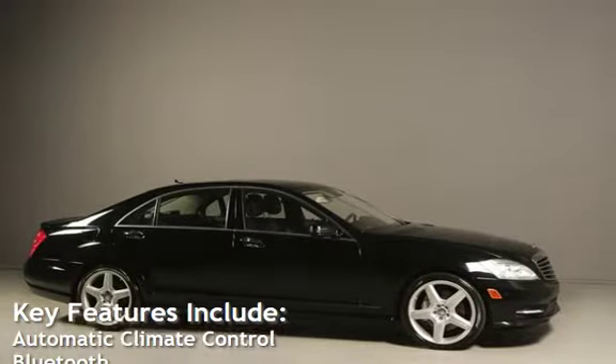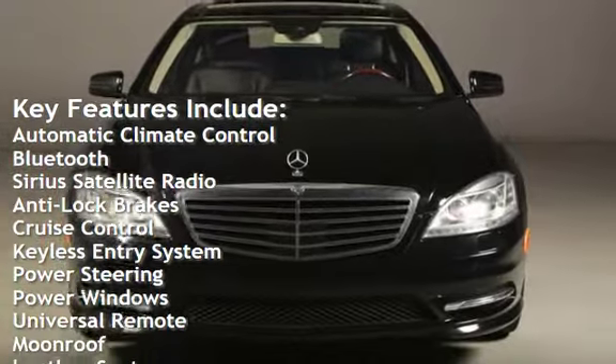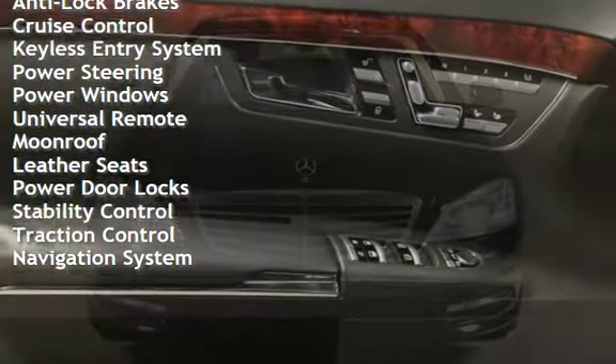Key features include automatic climate control, Bluetooth, Sirius satellite radio, anti-lock brakes, cruise control, keyless entry, power steering, and power windows.